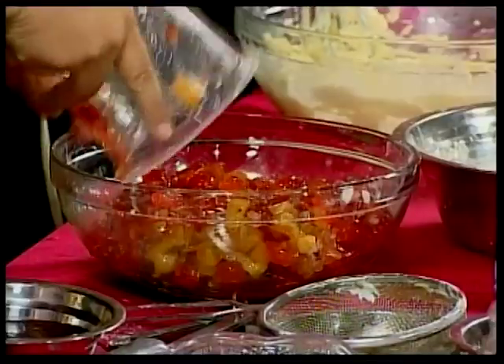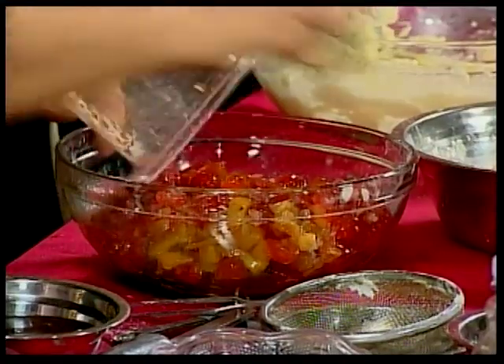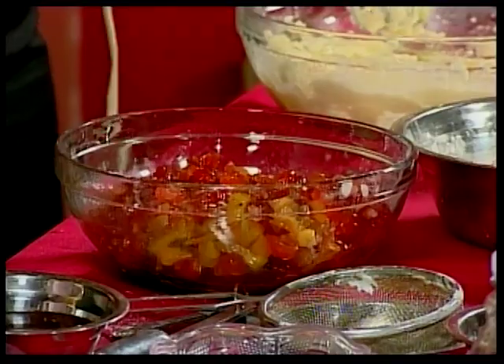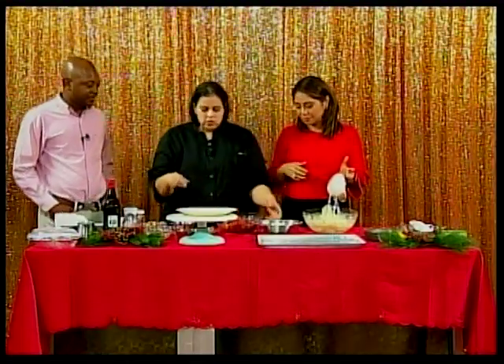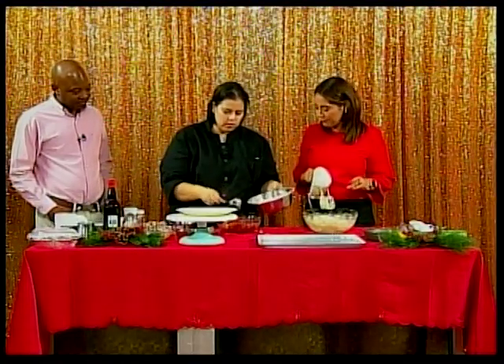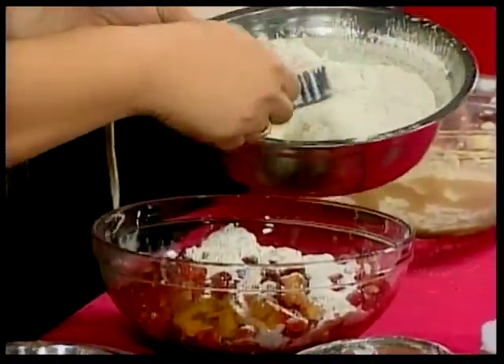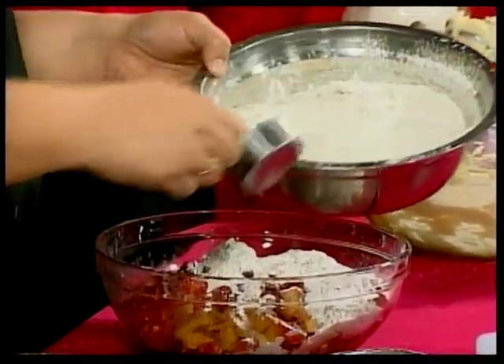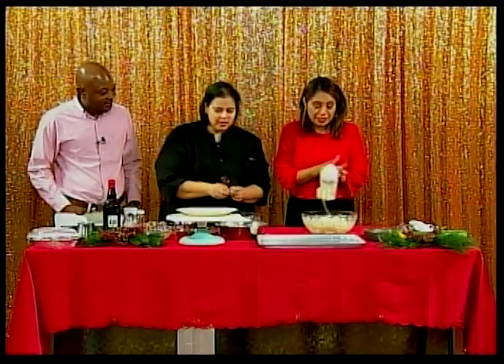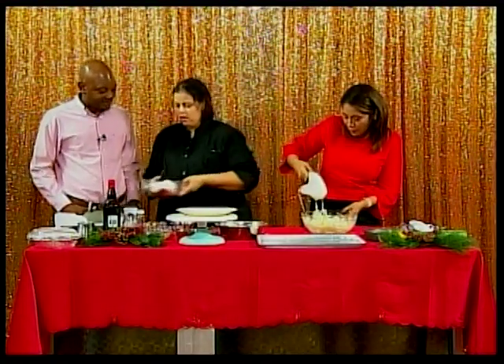One common mistake when baking fruitcake is that people say their fruits fall to the bottom. To prevent that, you dredge the fruits in some flour before adding them to the batter, then mix them in. This helps keep the fruit suspended throughout the cake.